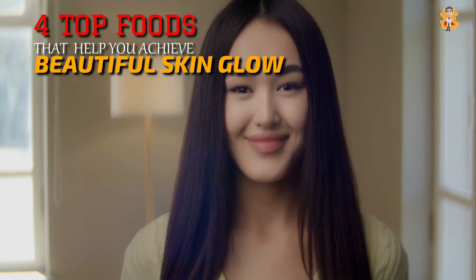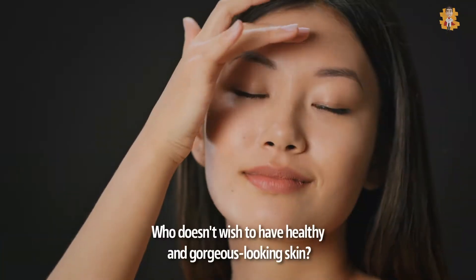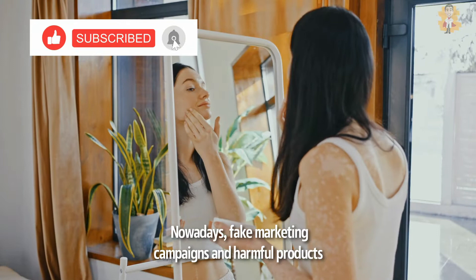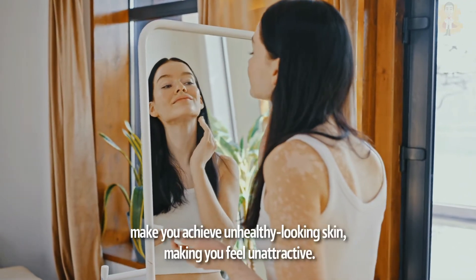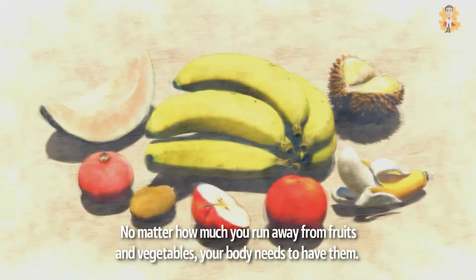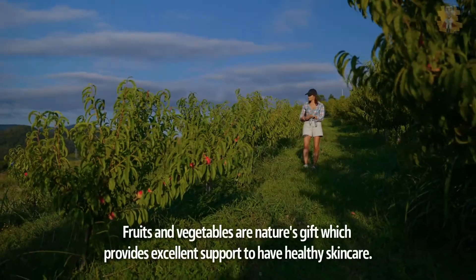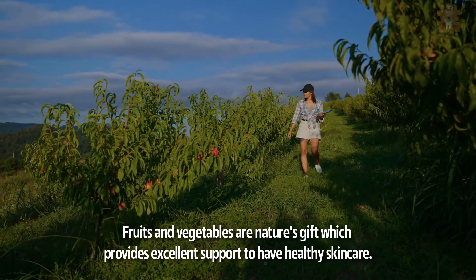4 Top Foods That Help You Achieve That Beautiful Skin Glow. Who doesn't wish to have healthy and gorgeous-looking skin? Nowadays, fake marketing campaigns and harmful products make you achieve unhealthy-looking skin, making you feel unattractive. No matter how much you run away from fruits and vegetables, your body needs to have them. Fruits and vegetables are nature's gift, which provides excellent support to have healthy skin care.